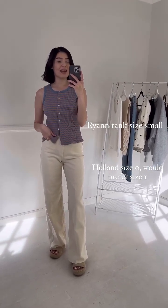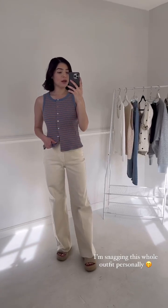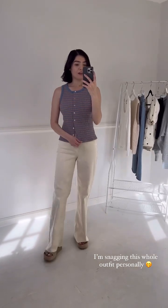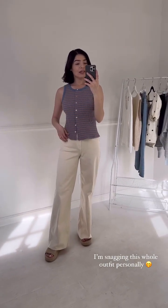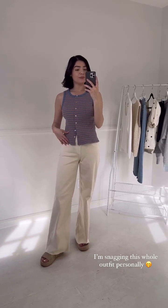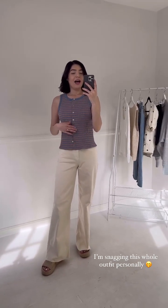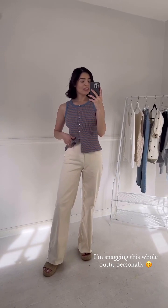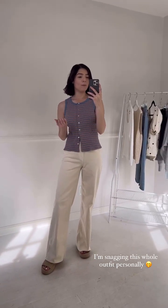I'm also wearing the new Sea Salt Haul-In jeans, and I have to say they are absolutely amazing — I am obsessed with this wide leg, it's so fun and feels like the perfect pant for spring and summer. For sizing, I wear a size zero in other washes, but the sea salt runs a little smaller — about an inch in the waist and hips — so some gals may prefer to size up. I'm wearing a size zero here but would probably prefer a size one for a more comfy and relaxed fit, so keep that in mind when ordering.